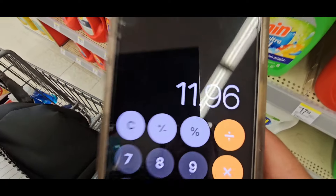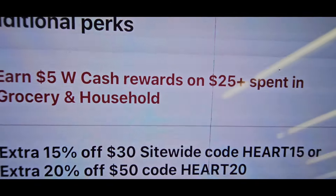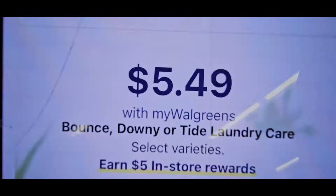Then we're going to do the Bounce. You're going to take your $5 registry reward that you should get after paying $11.96 — divide that by four, which is $2.99 each. Then we're going to add a couple more products to get up to $25 and earn the $5 registry reward.